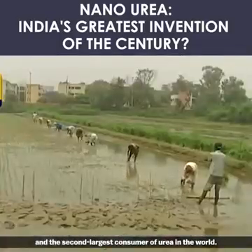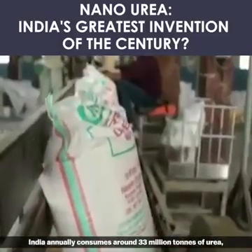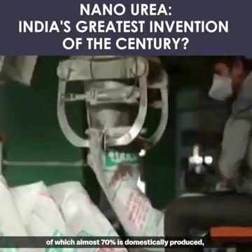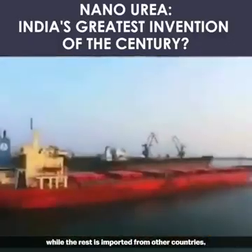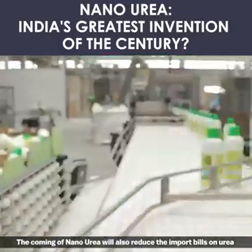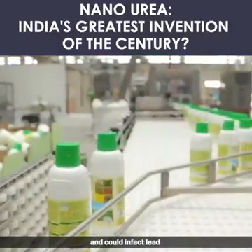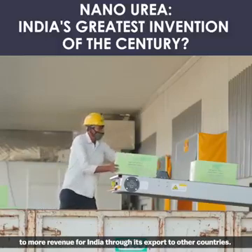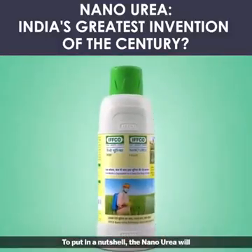Currently, India is the third largest producer of urea and the second largest consumer of urea in the world. India annually consumes around 33 million tons of urea, of which almost 70 percent is domestically produced while the rest is imported from other countries. The coming of nano urea will also reduce the import bill on urea and could in fact lead to more revenue for India through its export to other countries.